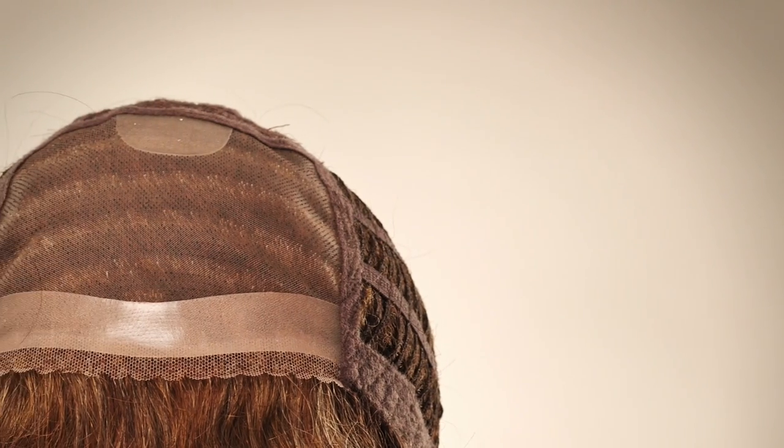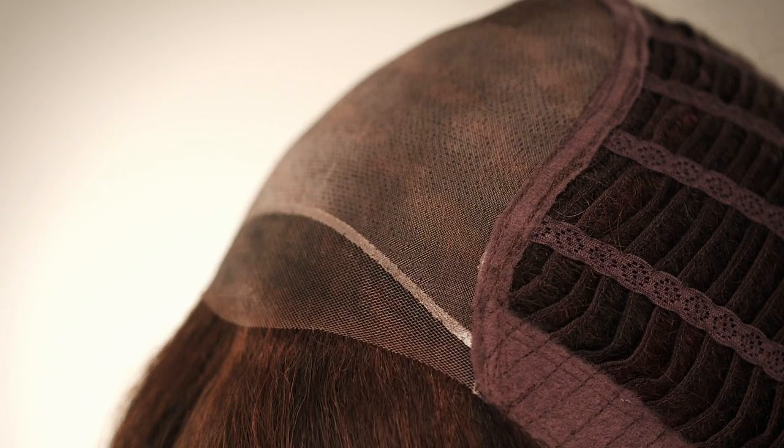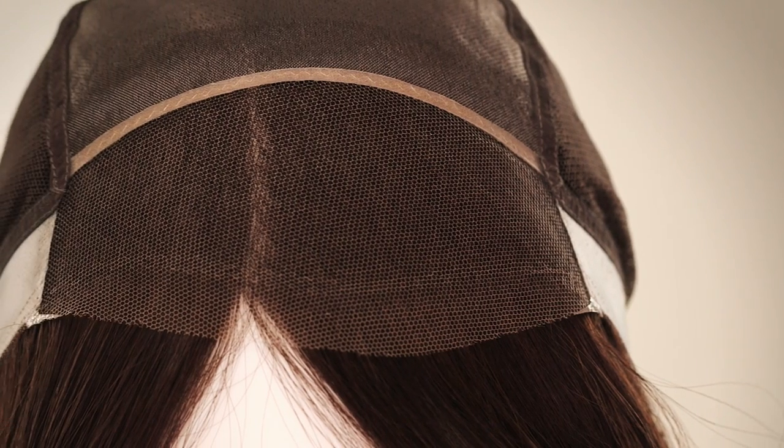Lace front wigs have an invisible hairline. Different manufacturers use different types of lace, but all of them use a thin, nearly invisible lace material to which they sew the hairs one by one. The end result is an undetectable hairline that gives the illusion that the hair is growing right out of your scalp. The process is labor-intensive, so the cost may be a bit higher — but to get the illusion of a seamless hairline? Priceless.